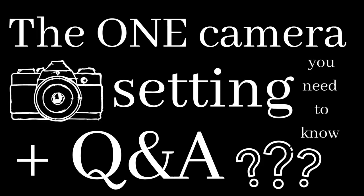I promise you, this is not clickbait. There is one tiny setting on your camera that will change the game.